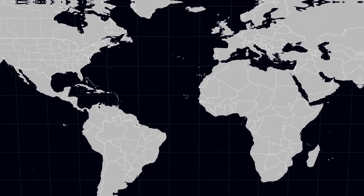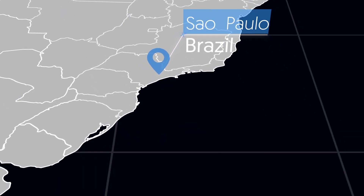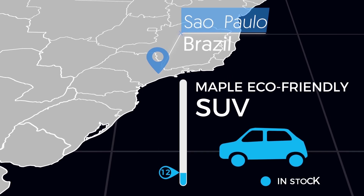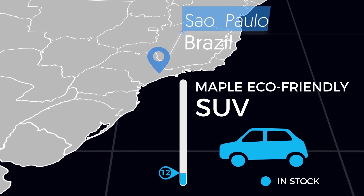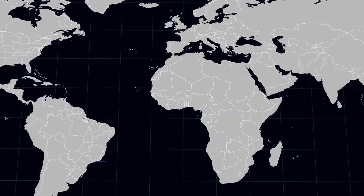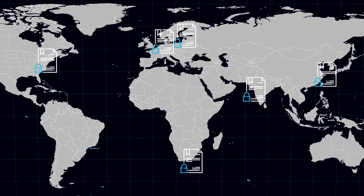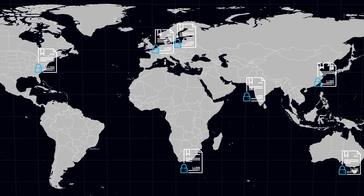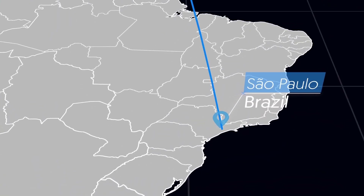Let's put the Morpheus Network into action. The Brazilian distributor just sold a Maple eco-friendly SUV. Their inventory is down to 12 units. Once the smart contract objective of low stock is met, the rest of the smart contract is deployed. Contracts for parts from each supplier are instantly generated and securely stored.